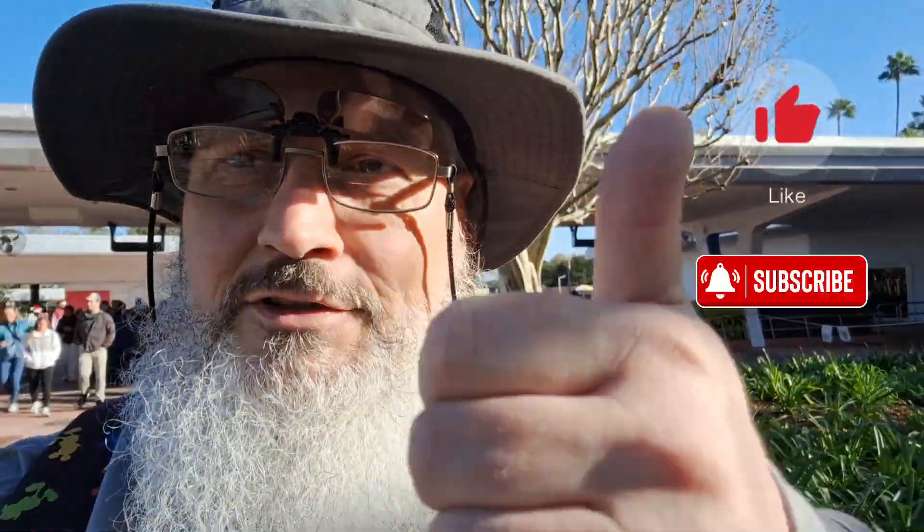In case you don't know me, I'm Major Gray. My wife is Jody and we are Tomorrowland TV 7-1. So if you would like our videos, subscribe and share them out. We'd appreciate it so much.